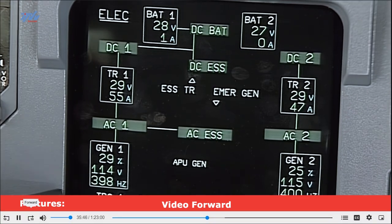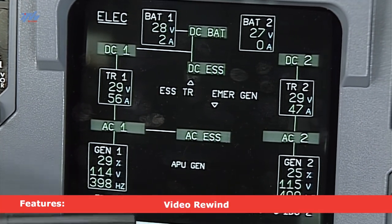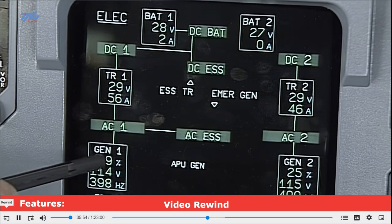The schematic on the ELAC page is really very interesting. It shows every detail of the electrical system. Look at generator one.